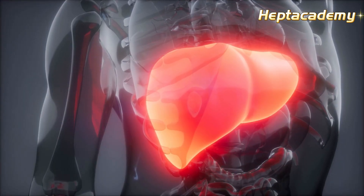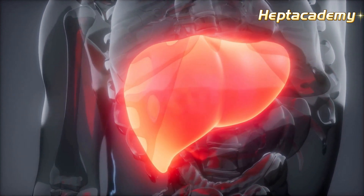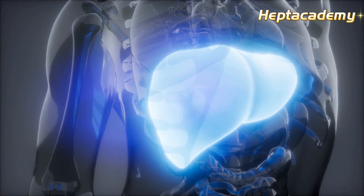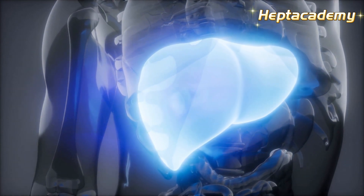The liver doesn't store toxins. Instead, it detoxifies by converting fat-soluble toxins into water-soluble substances. The liver's detoxification ability can be affected by conditions like fatty liver.